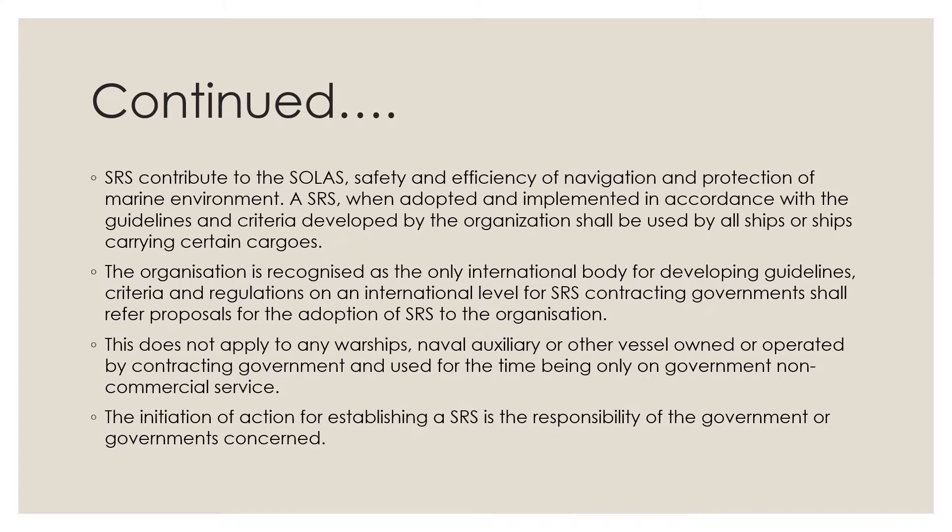SRS contribute to the safety and efficiency of navigation and protection of the marine environment. A SRS, when adopted and implemented in accordance with the guidelines and criteria developed by the organization — the International Maritime Organization — shall be used by all ships or ships carrying certain cargoes. The IMO is recognized as the only international body for developing guidelines.